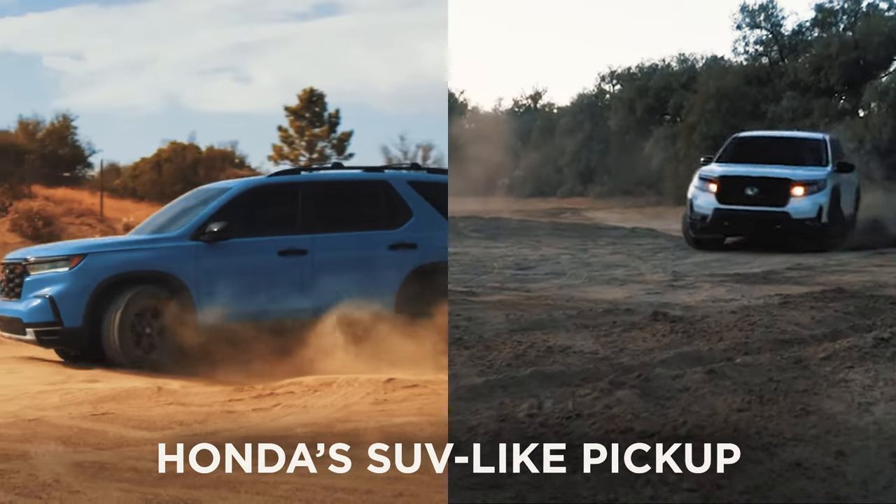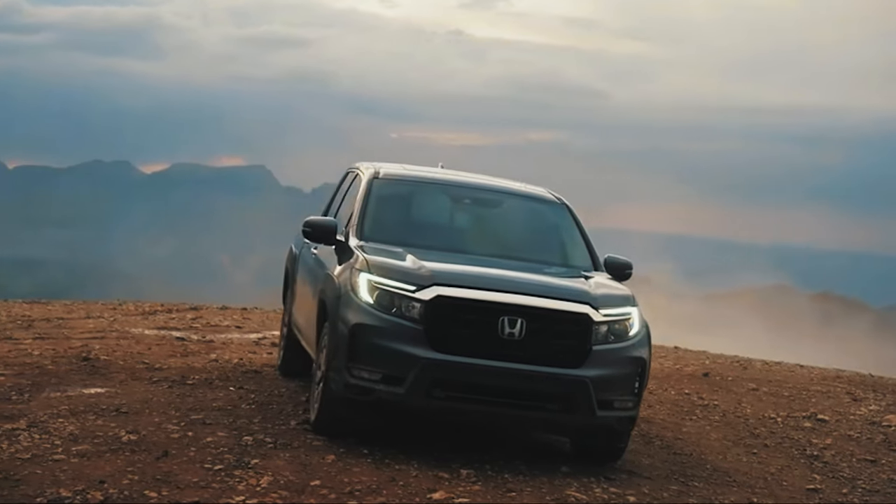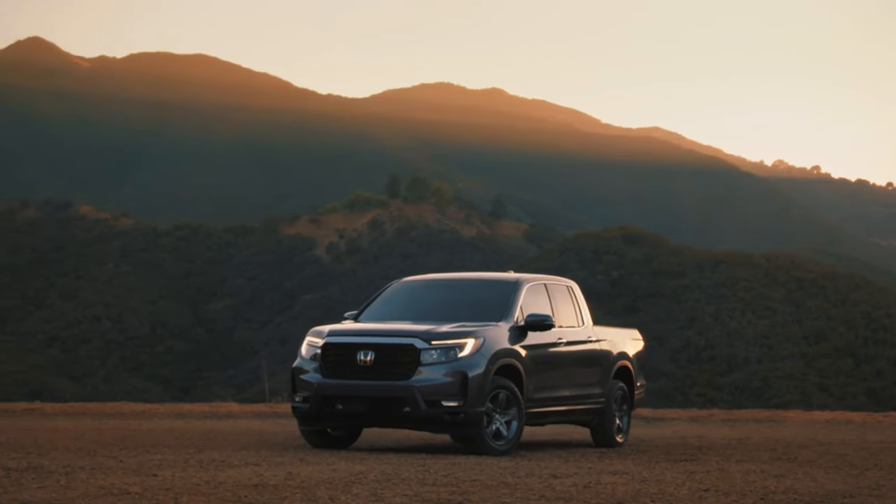Honda's SUV-like pickup is as polarizing as trucks get and boasts plenty of pros and cons that often depend on perspectives, so stay with us as we explore them in this video.